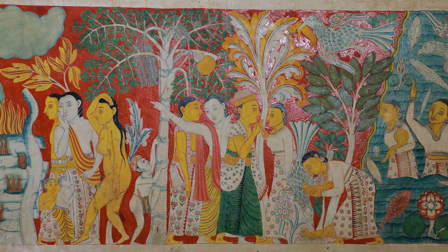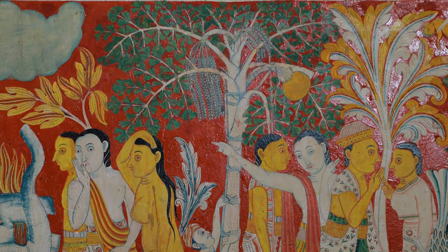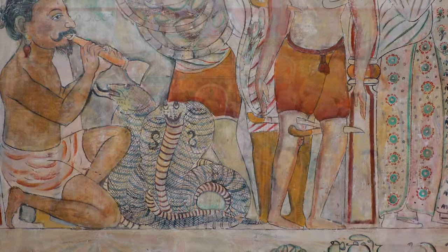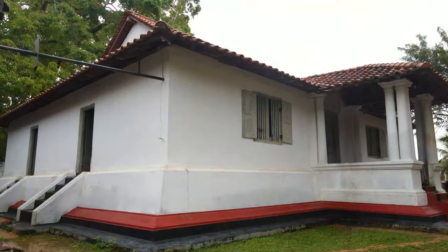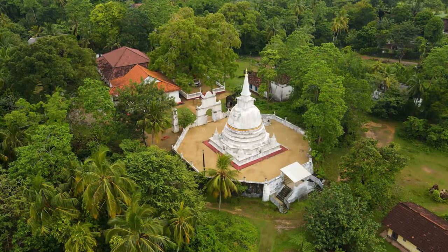The Kithul tree depicted here provides a hint of how Kataluwa received its name. The Kataluwa Purwarama is like a school demonstrating differences in Kandian and Low Country art, such as in the use of colours, motifs, and methods of application, and also how religious and social influences have touched the minds of the people.